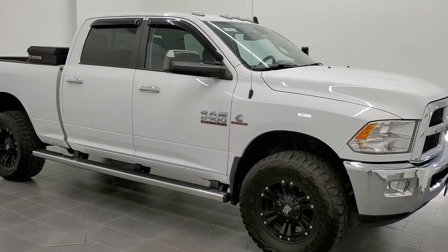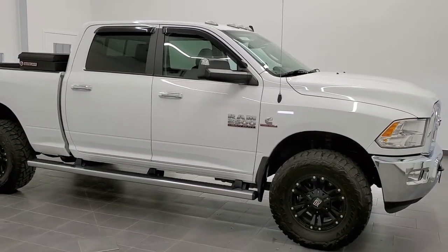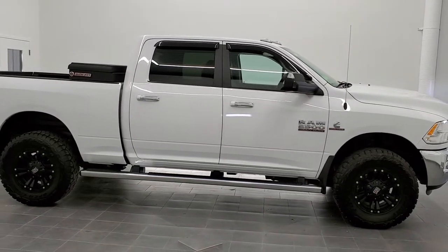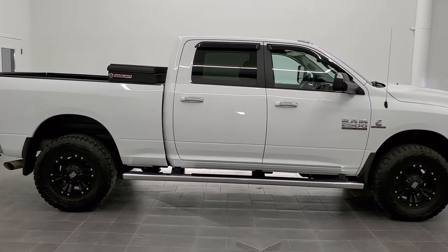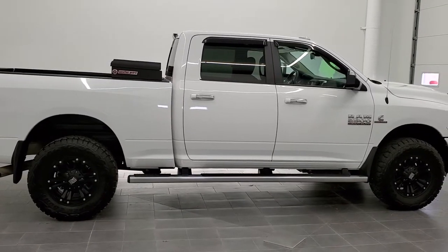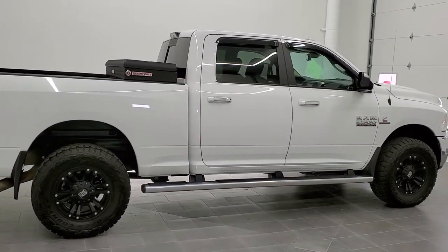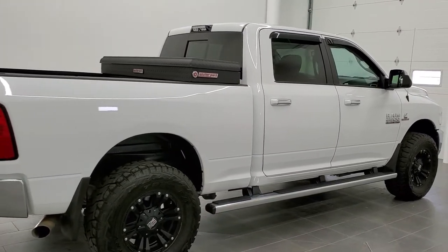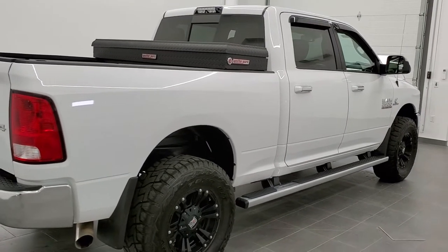This is stock number 11107. We are here at Summit Automotive in Fond du Lac, Wisconsin, your new and used heavy-duty truck and Ram headquarters. Today we are checking out this super clean 2015 Ram 2500 Crew Cab Short Box SLT.